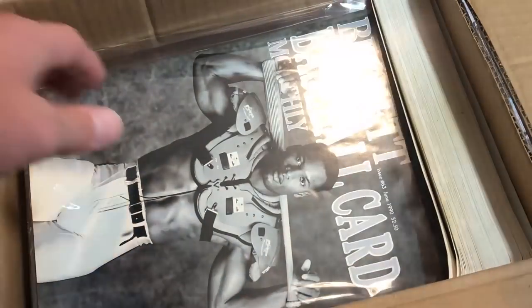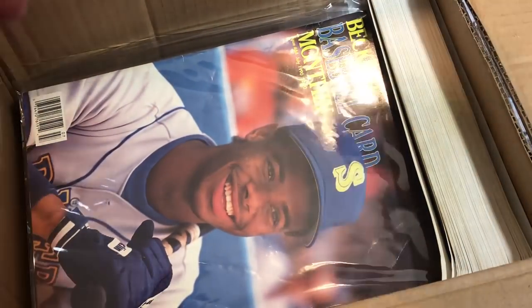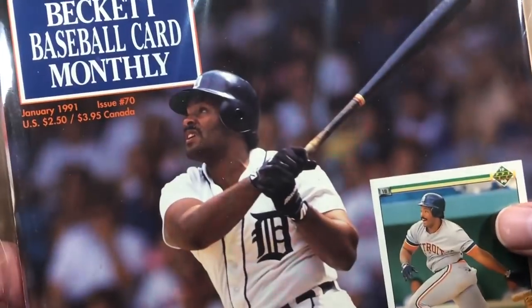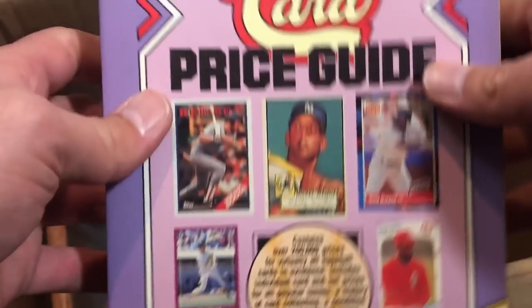Another one from 1990 with Donnie on the front — some I've never seen before. The Bo Jackson Beckett was definitely a legendary one back then. There's one with Griffey on the front from the 1990s — incredible. Ryan Sandberg — I definitely had this one as a kid, from August 1990. Henderson on one too, then Canseco, Bonds — so cool. I've been keeping an eye out for baseball Becketts to build my personal collection. Going into 1991 with Brett and Griffey on the front.